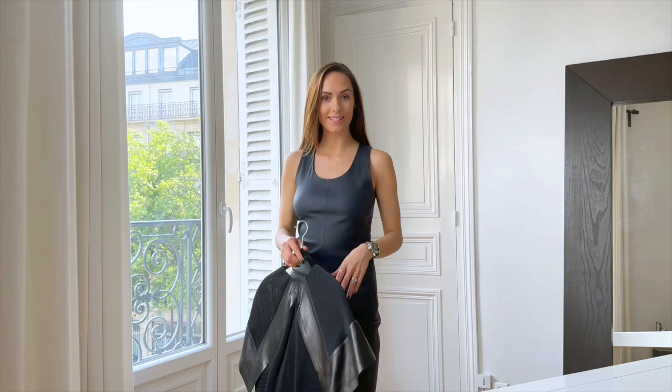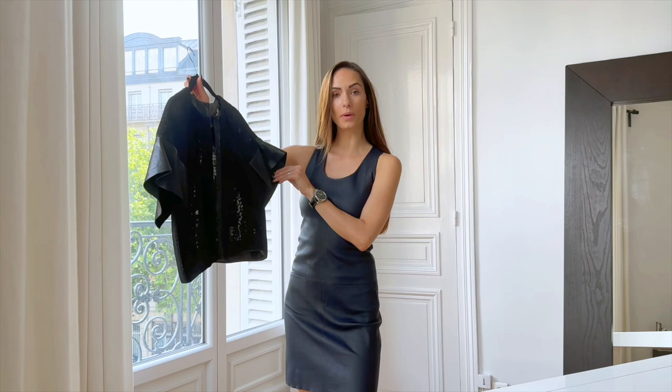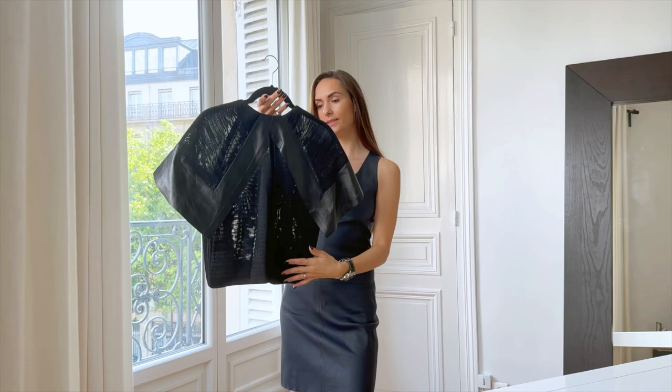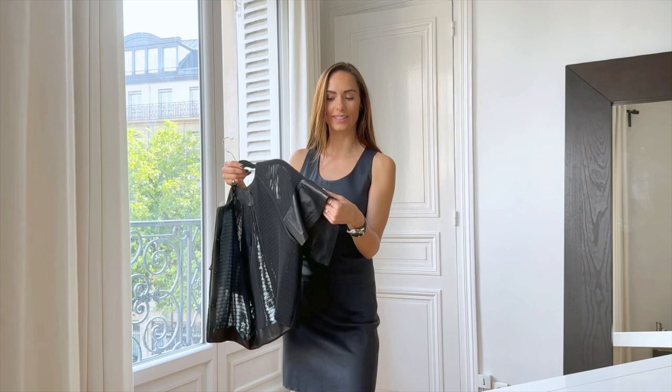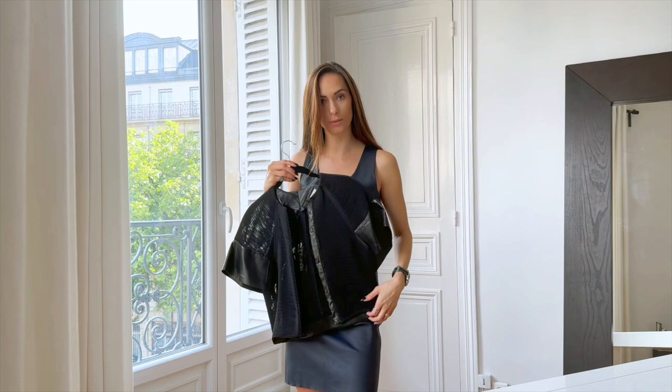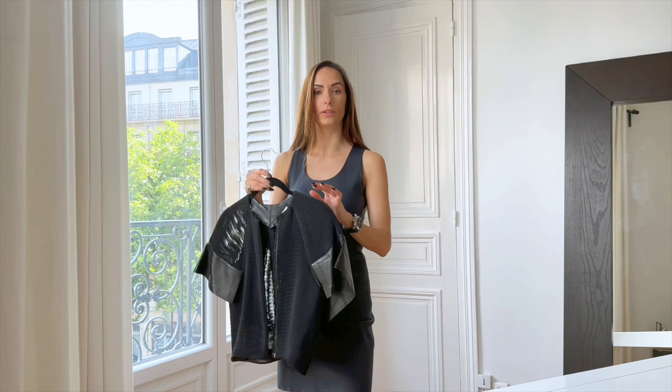Another piece I want to show you is this top. I find it special because for me it's a piece of art. The design and the way it's made is exquisite. There's a very soft leather which is very nice to touch. So I keep this one for special occasions too. It's very fragile so one needs to be very careful.